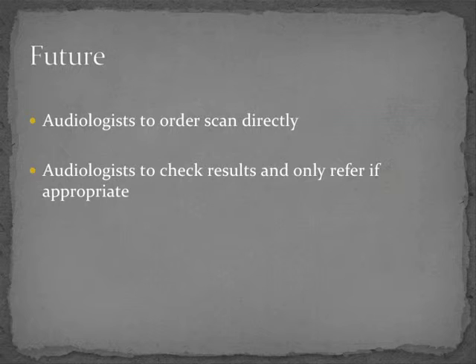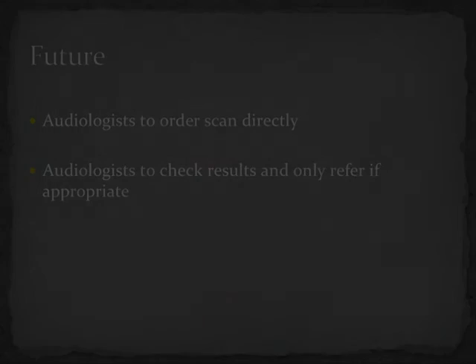Where do we go from here? Currently scans still have to be requested by an ENT surgeon, and the results are checked and a letter sent by the surgeon and their secretary, which still takes time. Ideally it would be better to have the audiologist order the scan directly, but this will need approval from the local radiology department. They would then check results and refer only if appropriate — so that is the next stage of our pathway. Thank you.